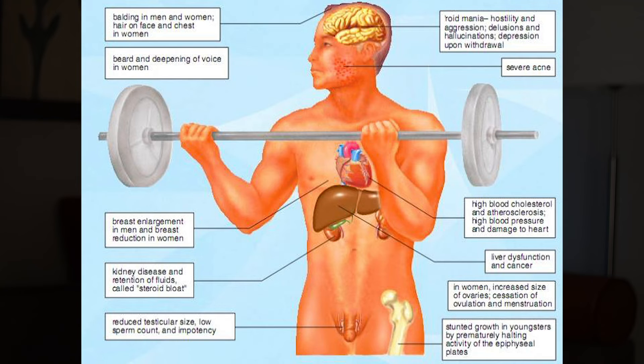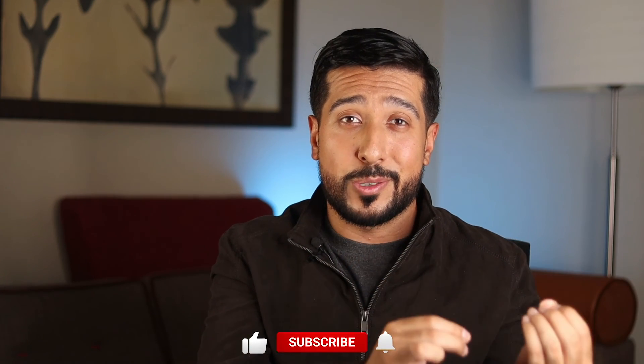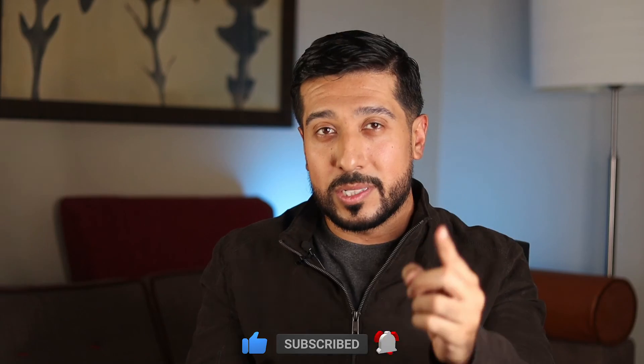While turkesterone doesn't bind to androgen receptors — saving you from those anabolic side effects — some users do report other side effects like nausea, upset stomach, lightheadedness, and other digestive issues. Do you think turkesterone is dramatically overhyped, or do you see real potential there? Curious to read what you think in the comments below.